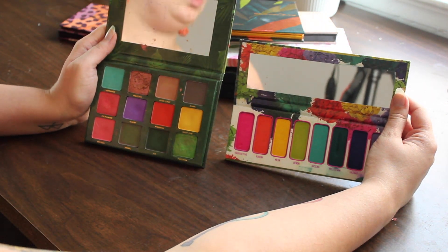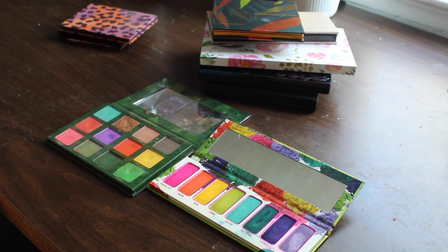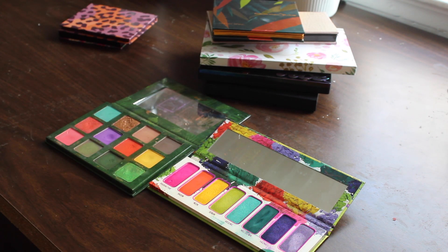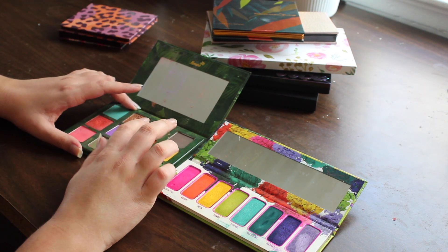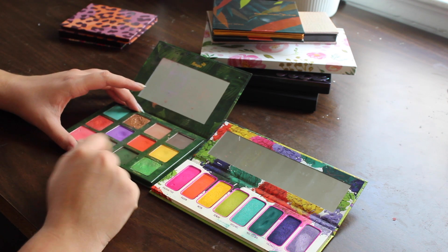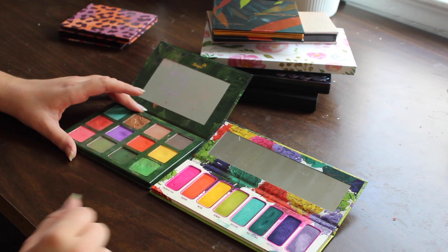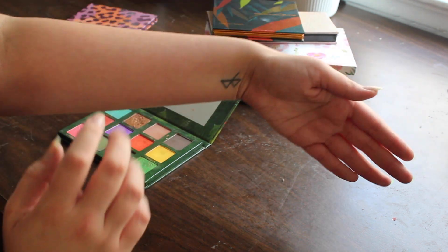I also brought out the Menagerie Cosmetics Feral palette for the same reason. Those two shades look very similar — the Radon one is slightly more pink-toned and shimmery, whereas the Mariposa one is more matte. I really like that it's just a very matte orange, and orange is the color I'm looking for. I'll begin with Mariposa and then see where I am with the color scheme and come back to Radon. Just keeping track with swatches on this arm.